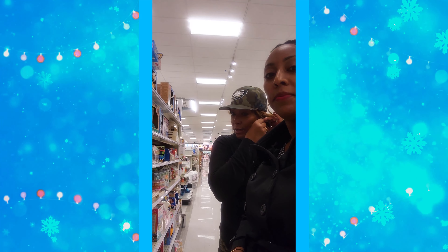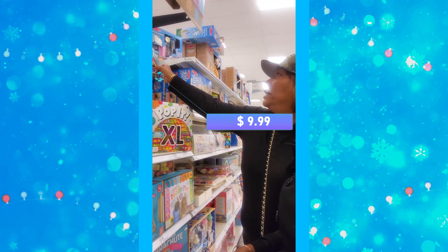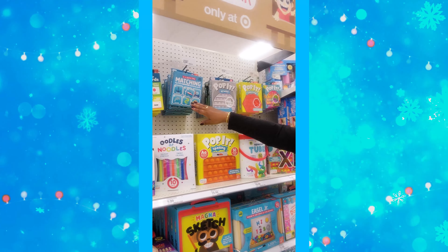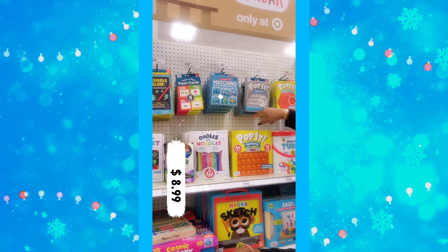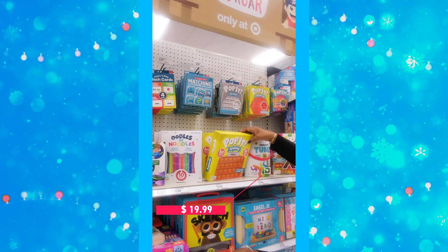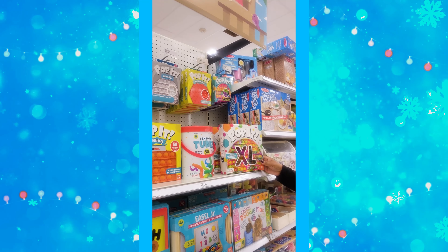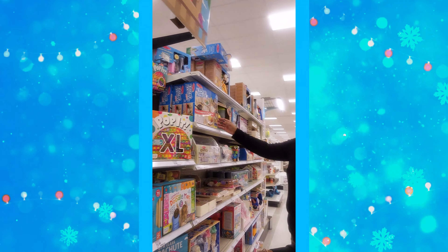You have to shop around because toys are expensive. These puppets are $9.99, for ages three to ten. They have a matching memory game, three plus, at $8.99. Here's a big poppet and self-guiding spelling cards at $19.99. This one is also $19.99 — it's a Chuckle and Roar bigger never-ending bubble popping game.